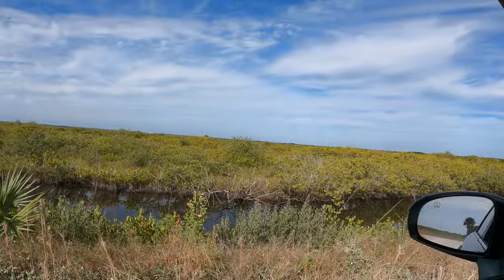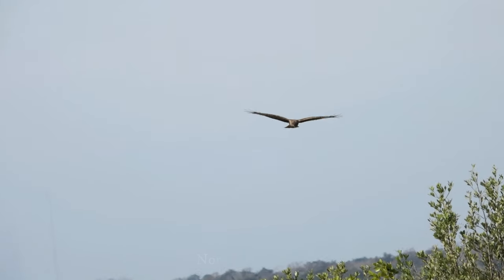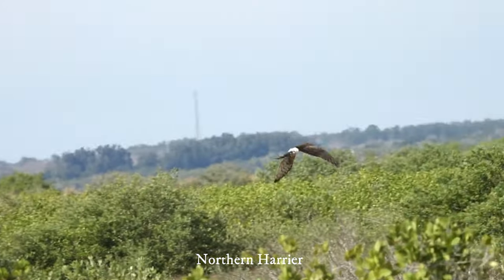Harrier! Yes. Harrier. Nice. Beautiful bird.